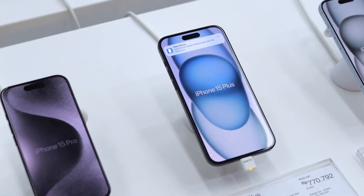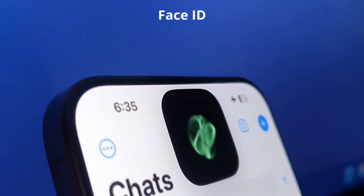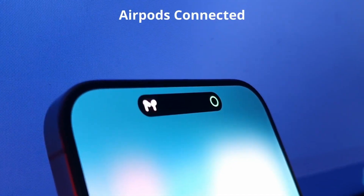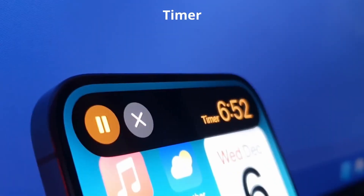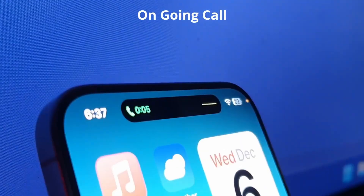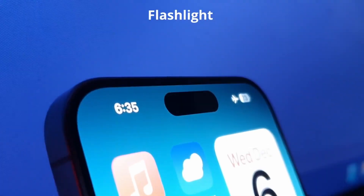That means every iPhone buyer could see more usable screen space and a significantly smaller Dynamic Island. The Dynamic Island will still do what it does best — seamlessly show ongoing tasks, alerts, and controls that adapt to your needs. But now, with less of the physical display cut out, you'll enjoy a more immersive experience when watching videos, gaming, or browsing the web. The result should be a truly modern border-to-border iPhone display unlike anything we've seen from Apple before.